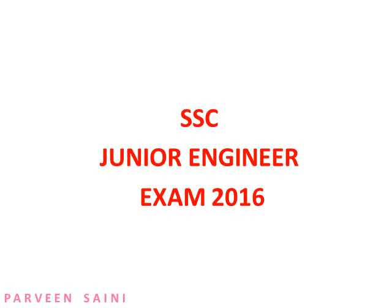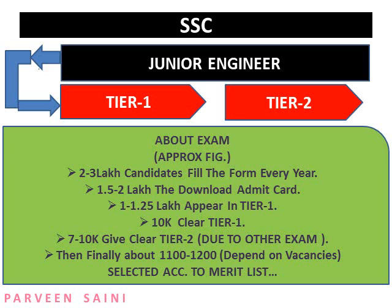Hello friends, welcome to Study Funda. Today we will discuss the Staff Selection Commission Junior Engineer exam 2016. This exam is conducted for the selection of junior engineers in various departments. The exam is conducted in two phases: Tier 1 and Tier 2. These figures we'll discuss are approximate, not hard figures.